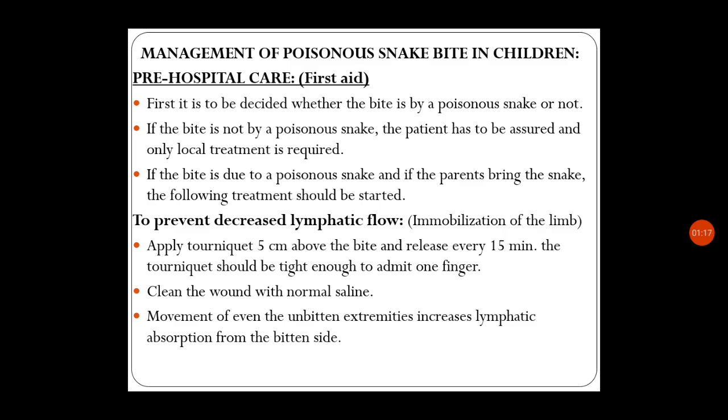To prevent decreased lymphatic flow, immobilization of the limb should be done. Apply a tourniquet 5 cm above the bite and release every 15 minutes to ensure some amount of perfusion. The tourniquet should be tight enough to admit one finger. Clean the wound with normal saline. Movement of even the unbitten extremities increases lymphatic absorption from the bite site, so complete bed rest and immobilization of all extremities is very important.